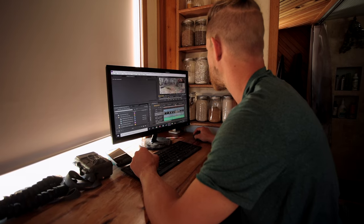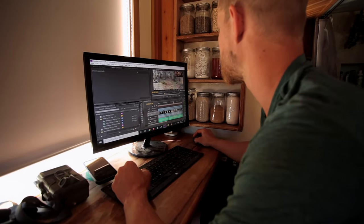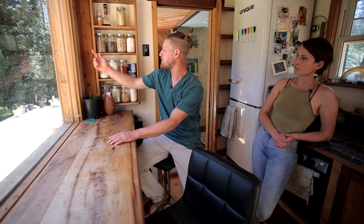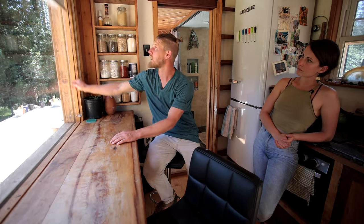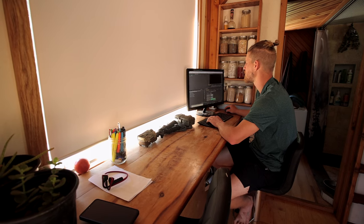This is where we like to do our work. I can put my monitor here, have my computer here, and Clara can be on the laptop. It's a really nice space for us to work together. If there's too much glare, we just pull down the blind to darken things up and make our screens work nicely.